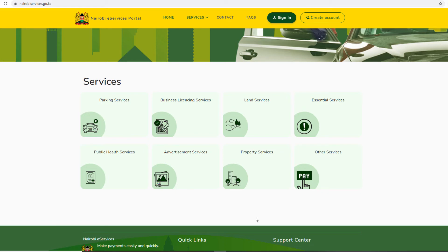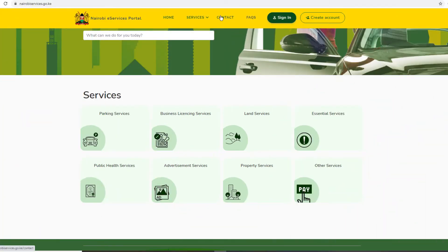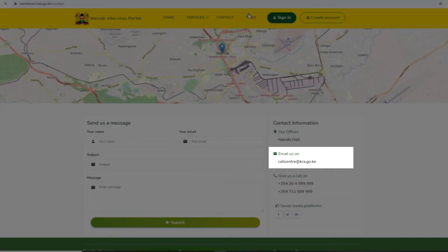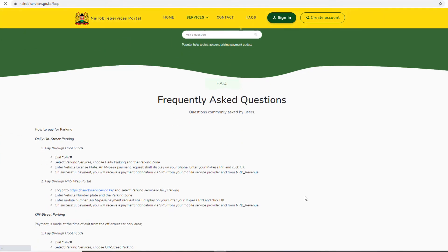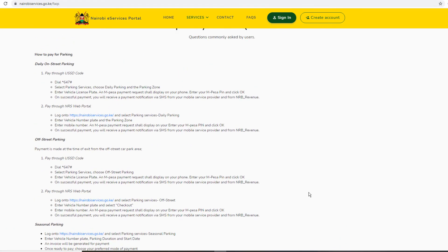This, in my opinion, is a good move by the county government to make paying for in-demand services easy. You can get support easily in case you get stuck while signing up on the portal or proceeding to make payments for any listed services. You can write them a message, send them an email, or give them a call using the contact information provided on the contacts page. Before you contact support, it's always good to check the frequently asked questions FAQ page for answers.